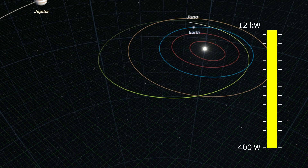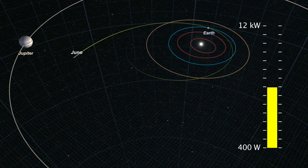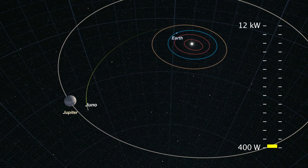When we deploy the solar arrays, they'll be generating about 12 kilowatts of power. As we get further and further from the sun, that amount of energy will drop off until we finally get to Jupiter where we're only generating 400 watts — it's not even enough to run a hair dryer.